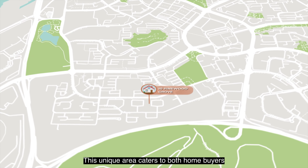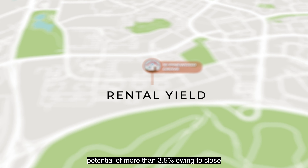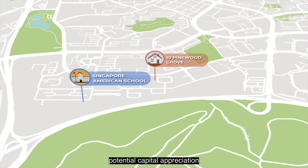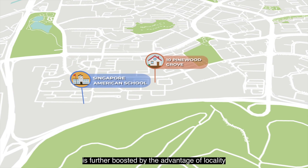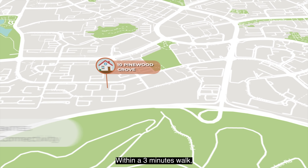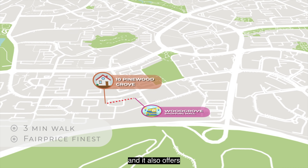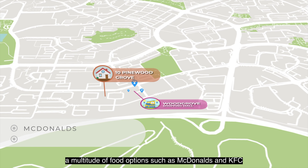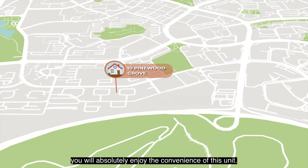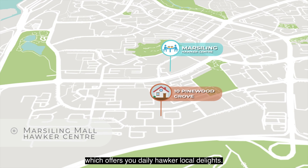This unique property caters to both home buyers and investors. With great demand and rental yield potential of more than 3.5%, owing to close proximity to the Singapore American School, potential capital appreciation is further boosted by the growing Woodlands Regional Hub and nearby amenities and connectivity. Within a three-minute walk, Woodgrove Shopping Mall has NTUC Finest and offers a multitude of food options such as McDonald's, KFC, and local delights. You'll also enjoy a stone's throw away access to Marsiling Mall Hawker Centre for daily local delights.